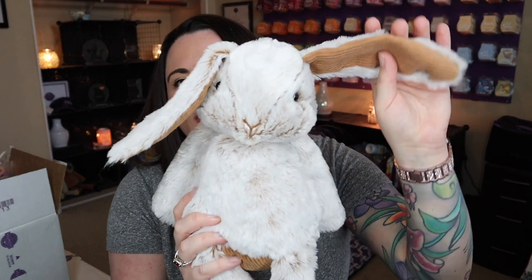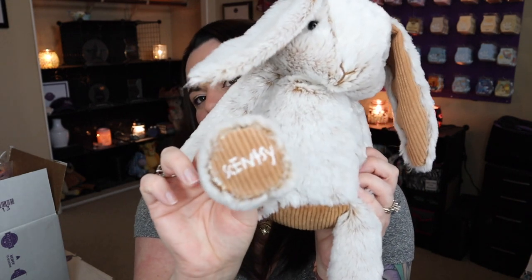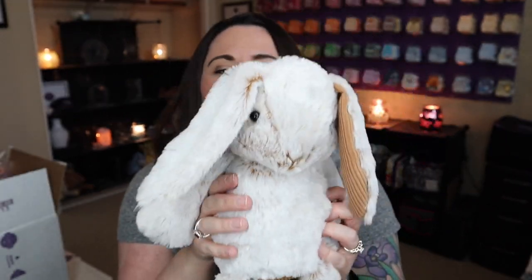There's no detail left out. The softness on Bailey — oh my goodness, I love her. So cute. Look at these floppy ears, and the inside of the ears are corduroy. The softness — I can't. And then you've got her little Scentsy foot. I love it.